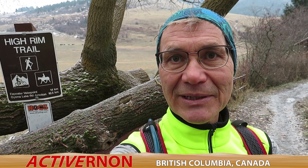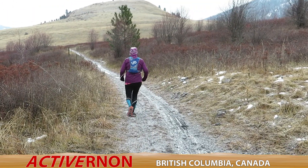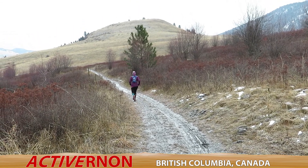Welcome back to Act of Vernon. We're at the High Rim Trail entrance at Cousins Bay in Kalamalka Provincial Park. We don't know exactly where we're going today — we're going to run High Rim to Bear Valley for sure and take it from there to see where we end up.